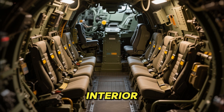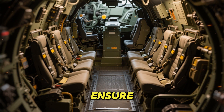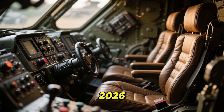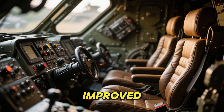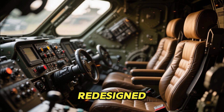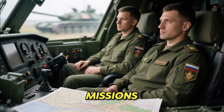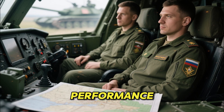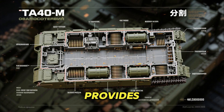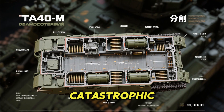The interior of the T-90M has also undergone several improvements to ensure better crew comfort and safety. The 2026 model includes upgraded ergonomics, better seating, improved climate control, and redesigned control panels. These features are especially important during long missions where crew fatigue can significantly impact combat performance. The internal layout provides better ammunition separation, reducing the risk of catastrophic detonation.